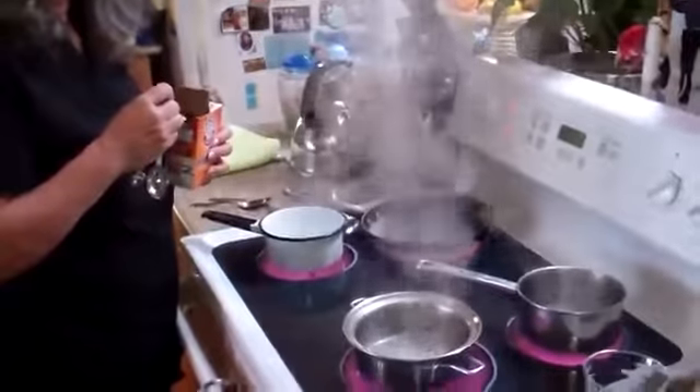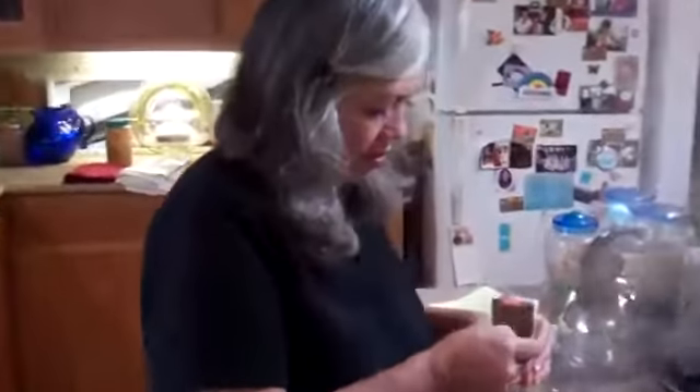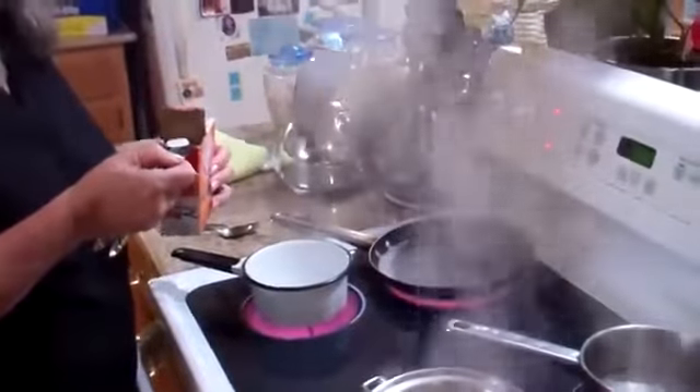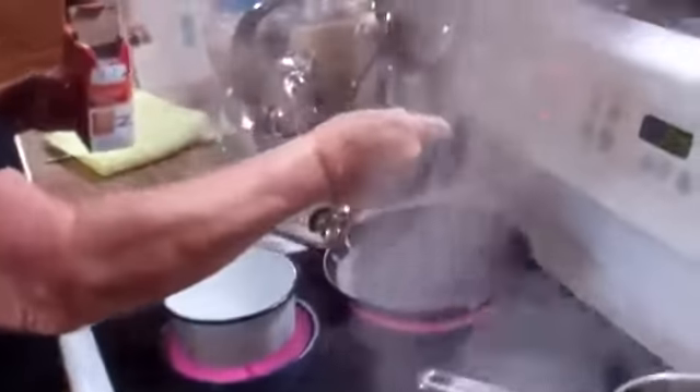Hello, Mark Anthony here in Hilo, Hawaii with Thion. We're back again, and we're doing a little test on some pots to see how well they hold up to the test.